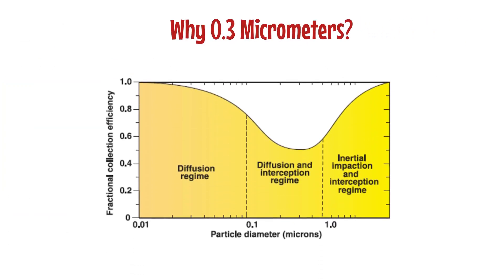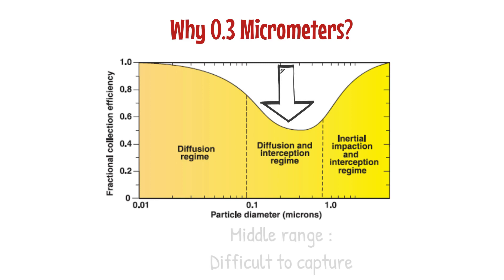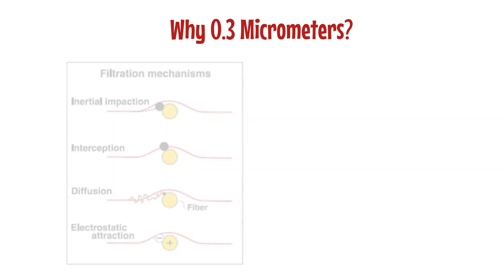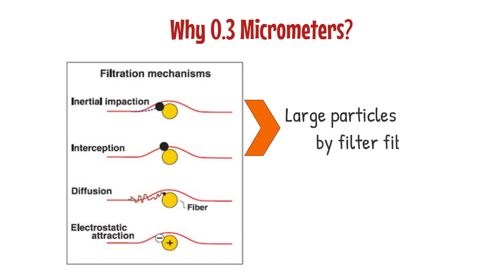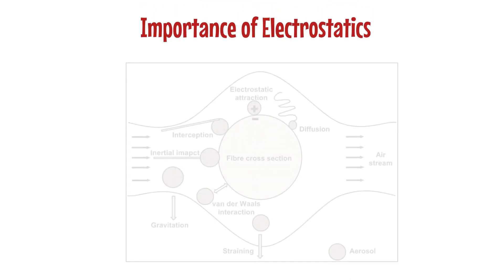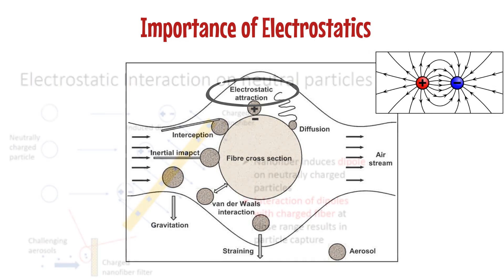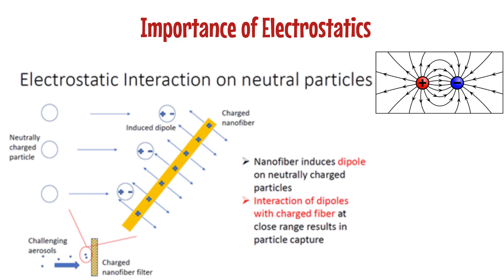Interestingly, collection efficiencies vary as a function of particle size, and 0.3 micrometer particle sizes are the most challenging to filter, as they lie within a slightly difficult-to-capture middle range. Larger particles can be stopped by filter fibers through inertial impaction and interception. Conversely, smaller particles are constantly bombarded by air molecules, causing them to deviate from their path of travel and be captured by the filter fiber. Another way particles are captured within the filter networks is through electrostatic forces of attraction, which is independent of particle size and proves crucial in improving collection efficiency.